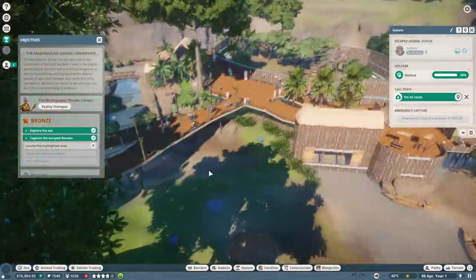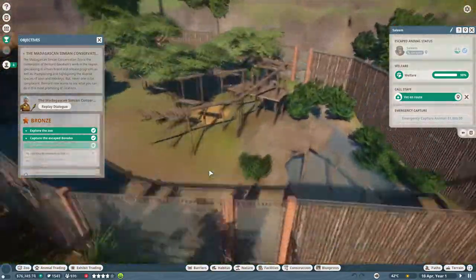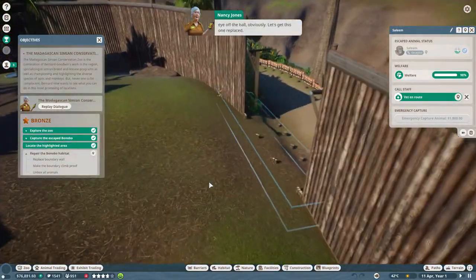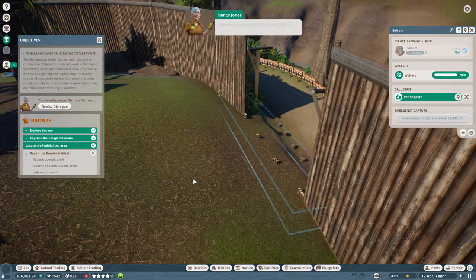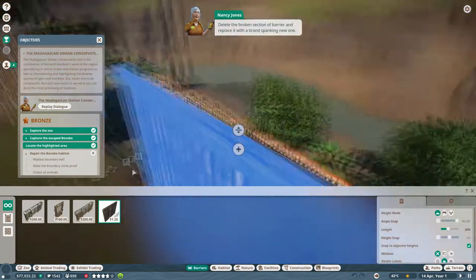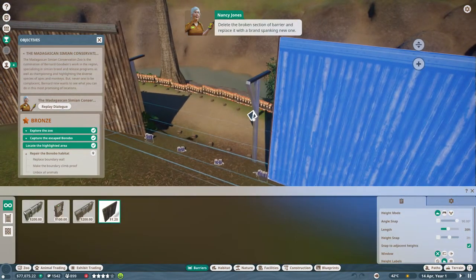While the vet deals with our bonobo friend, let's go fix up their habitat so they can't escape again. We need to get some maintenance on the job. The barrier's collapsed - someone's been taking their eye off the ball obviously. Let's get this one replaced - select the barrier and edit it, then replace it with a brand spanking new one.